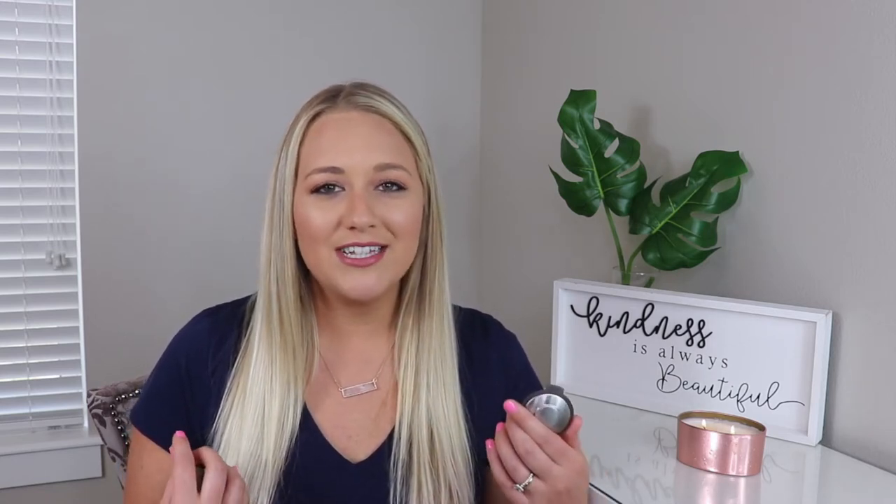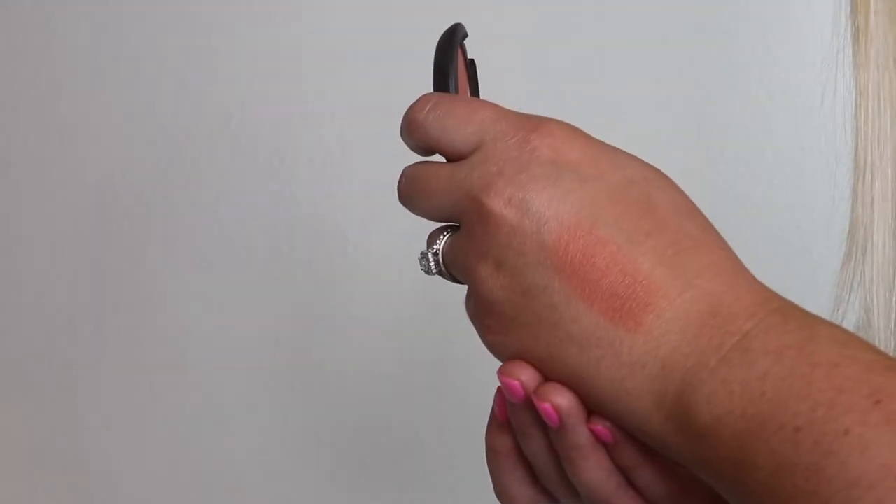This blush is by Becca and it's in the shade Damselfly. I just love this blush. It has the perfect warm coral undertone. It is perfect if you're wanting a little bit of color on your cheeks without anything that's bright and pink. It's very wearable and I think it would be good for a lot of skin tones so I highly recommend this.